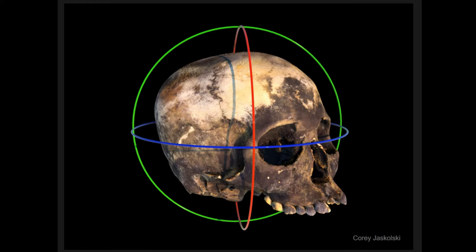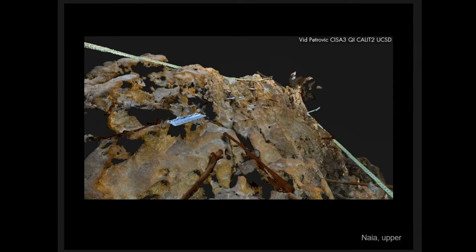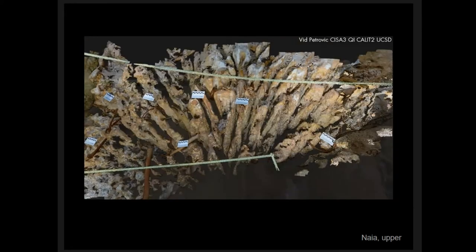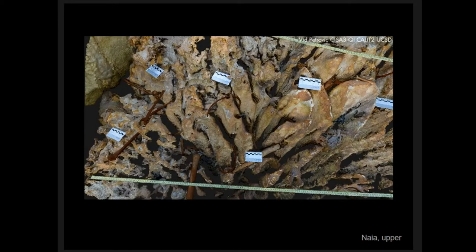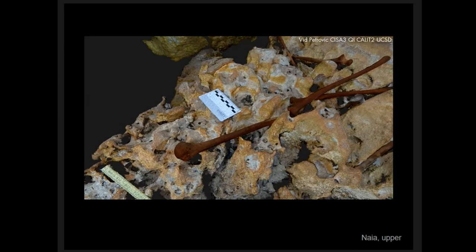We were able to do that exclusively using photogrammetric techniques at the bottom of the pit. She has since been recovered because the site was visited by unauthorized divers who significantly damaged it, so we've had to do a full recovery of Naya's skeleton as well as some of the fauna at the pit. This is the upper half of the young woman's skeleton — the substrate is very complex, relict karst, and many bones have dropped down between this complex substrate at the bottom of the pit. You can see her humerus, radius, and ulna, and another humerus behind it.